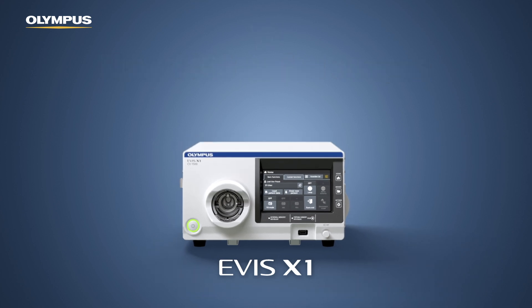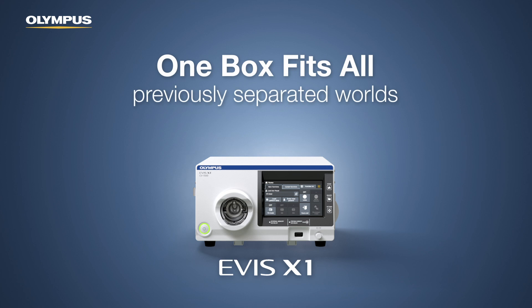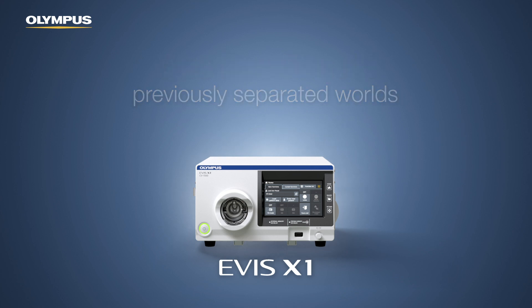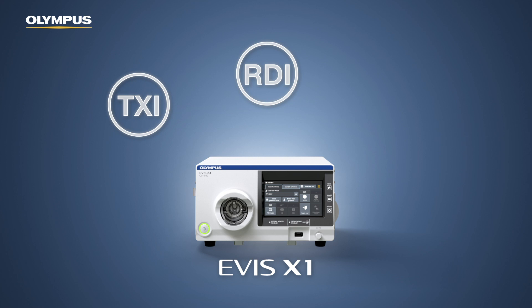Regardless of which tower has been in use before, the CV1500 protects investments in existing endoscopes and combines the advantages of two previously separated worlds. It adds new imaging features such as Texture and Color Enhancement Imaging (TXI), Red Dichromatic Imaging (RDI), and the industry-standard narrowband imaging — all usable with new and current endoscopes.